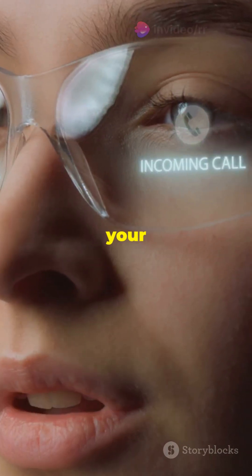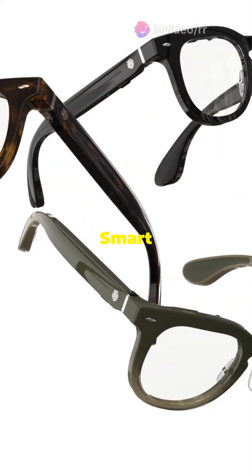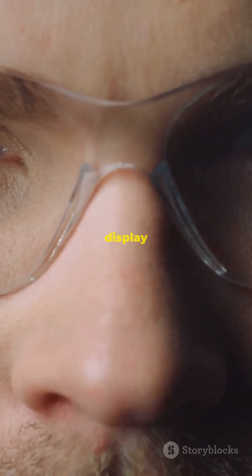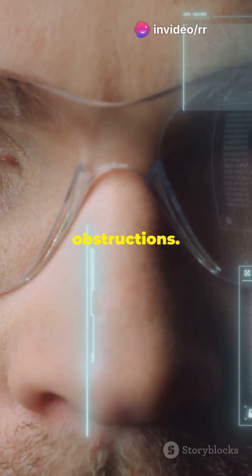Imagine a world where your glasses not only look stylish, but also bring you information right in your field of view. The Halliday Smart Glasses feature a tiny but mighty DigiWindow display module in the upper right corner. This discreet display is the world's smallest and lightest near-eye screen, giving you a 3.5-inch viewing experience without any obstructions.